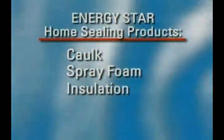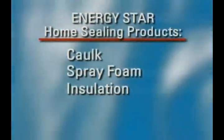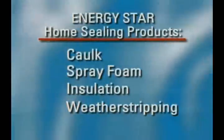Here is a list of materials you'll be working with: caulk for sealing small gaps and cracks, spray foam for larger holes, insulation — fiberglass, cellulose, rigid foam, and reflective foil — to reduce heat loss, and weather stripping for doors and windows.